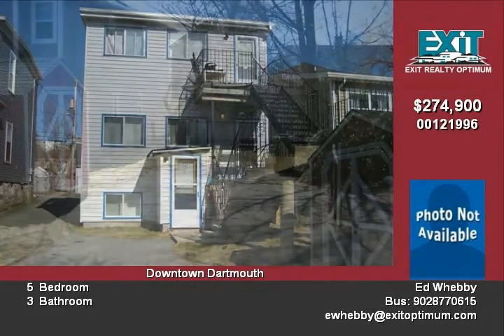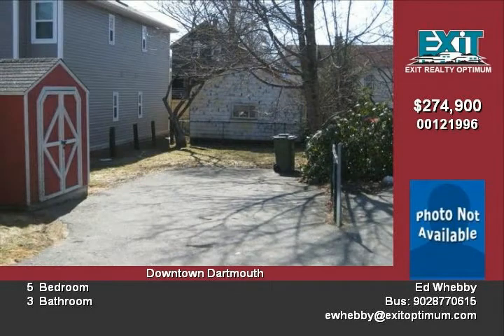This property currently has three units and a preliminary approval for confirmation to be a legal three-unit structure, to be verified by the buyer. The basement apartment could also be made part of the main floor unit and rented as a two-level, three-bedroom apartment.